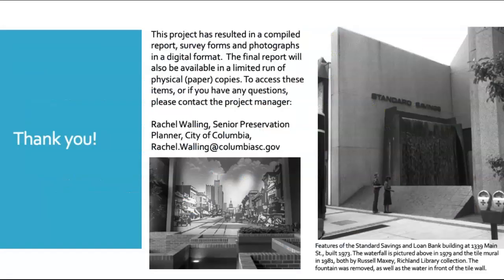This project has resulted in a compiled report, survey forms for each of the 721 resources surveyed, and photographs all in a digital format that will soon be available on the city's website and on the website of the South Carolina State Historic Preservation Office. The final report will also be available in a limited run of physical paper copies. To access these items, or if you have any questions, please contact the project manager, Rachel Walling, Senior Preservation Planner at the City of Columbia. Thank you for listening, and we hope that you enjoy our report.